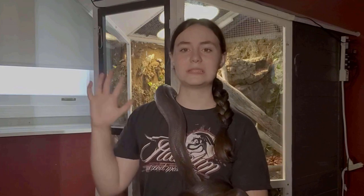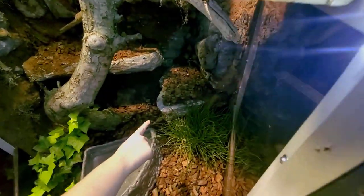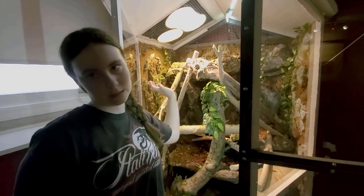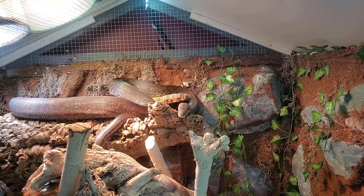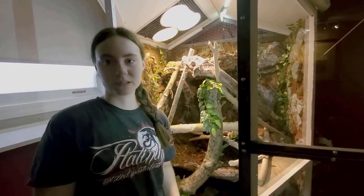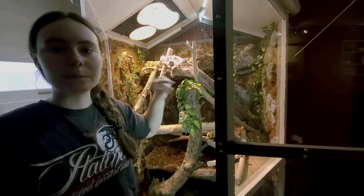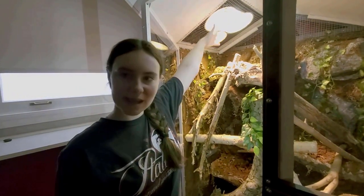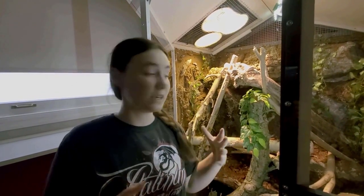After a week of letting everything air out and fully cure, here we are — it's time to move Hobbes in! Lots of branches at all sorts of angles for climbing, with a removable hide shelf on his cool side at the bottom. Since this enclosure is much taller than it is wide, the heat gradient is vertical: cool at the bottom, hot at the top — similar to what an arboreal or semi-arboreal snake would experience in the wild. The bottom was running a bit cold and the top a bit hot, so my dad had the idea to add a small USB computer fan to blow the hot air downward. That did the trick — his heat gradient is now perfect!